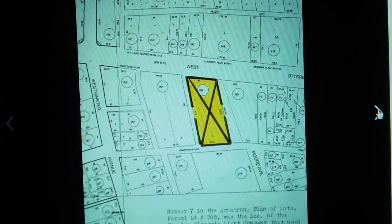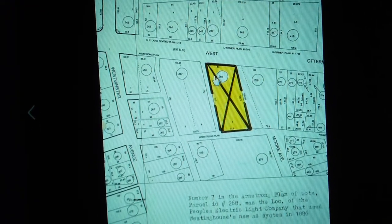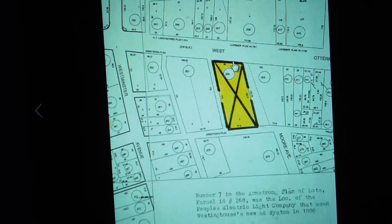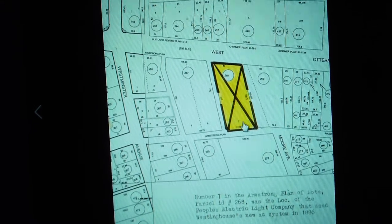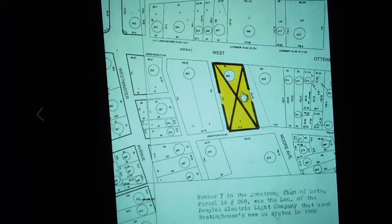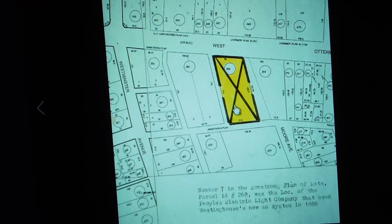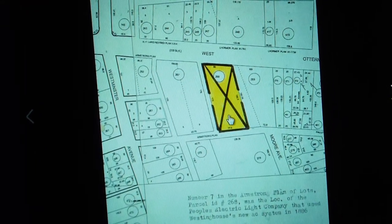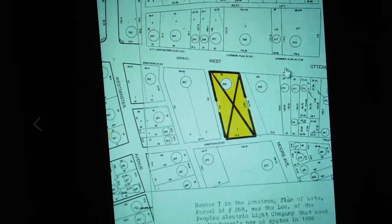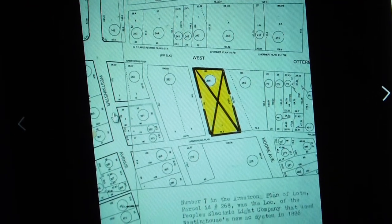We're looking at contemporary mapping from the courthouse. It shows the plot of ground that one time was the location of the electric generating station using George Westinghouse's new electric system. This is West Otterman Street, and this is Westminster coming over here.